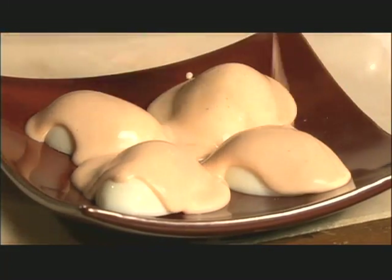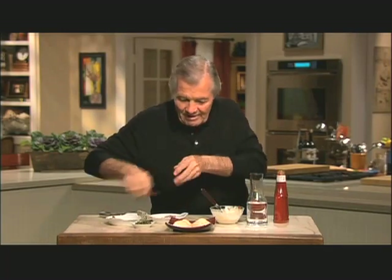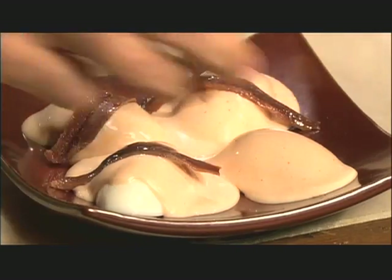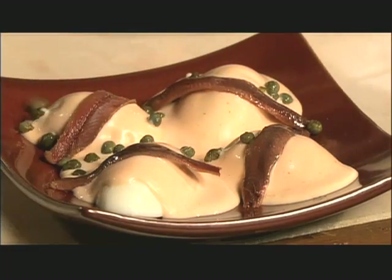You want to put an anchovy filet on top of it — this way, this way, and that way. And a little garnish of capers and red onion.